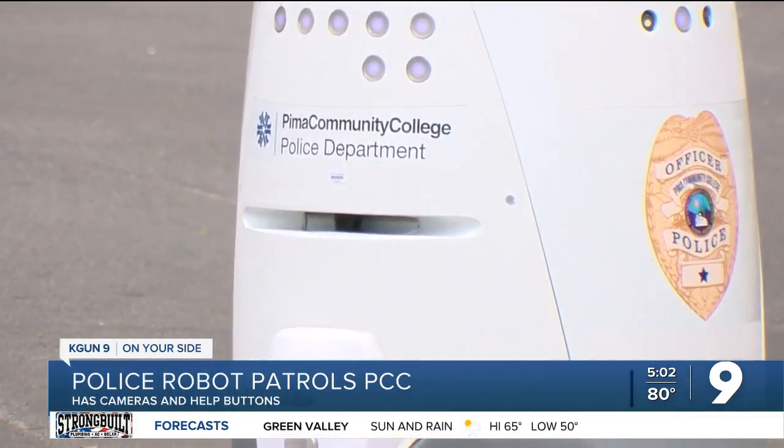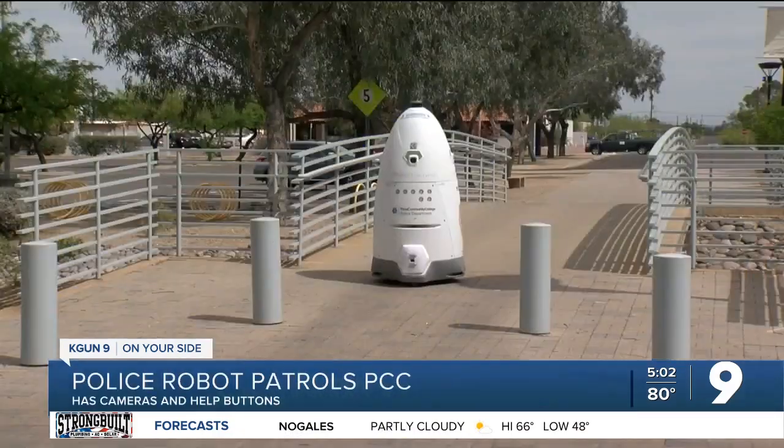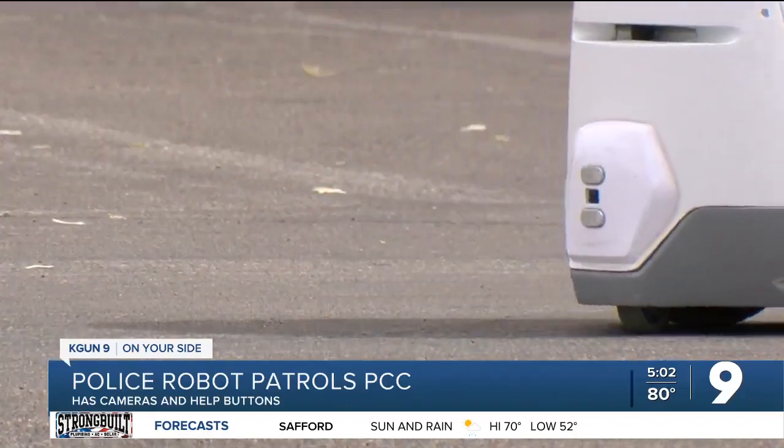Marcus Sosa says it took him a little while to get comfortable with the robot. When he first saw it, it creeped him out — he wanted to get close to it but decided to let it come to him first to see what it really was. But now he sees it as something that improves campus safety and he's happy it's rolling around.